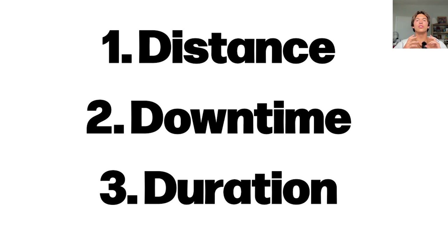So how do we prioritize EMFs? There are three factors we need to take into consideration: the distance of the EMF from your body, your downtime — where do you rest — and the duration you're exposed to it.